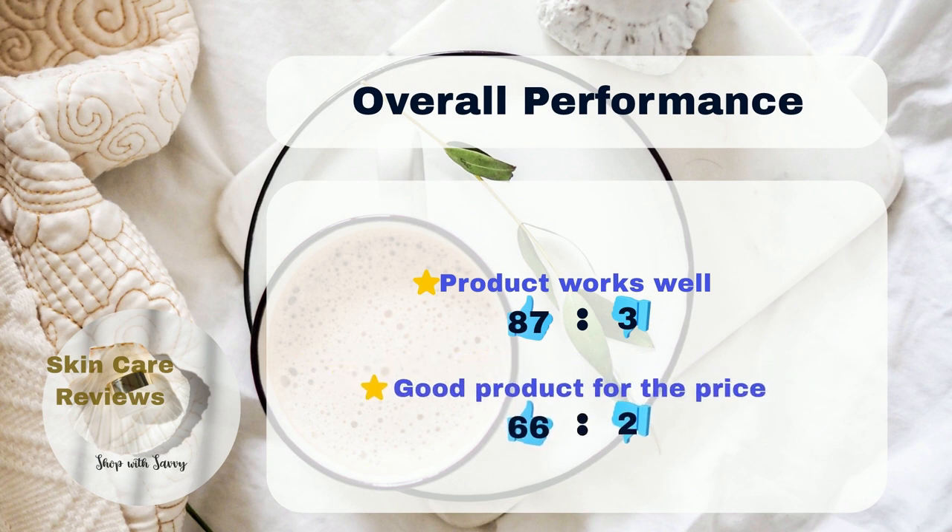87% of users think it's great for keeping their skin moisturized, while only 3% don't find it effective. 66% of users also think it's worth the money, but only 2% disagree.